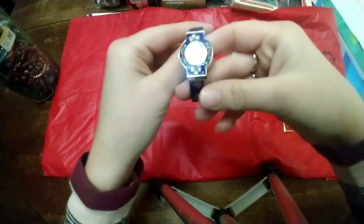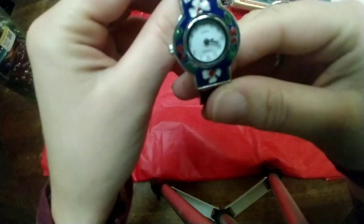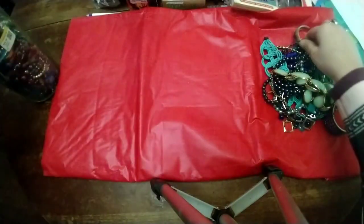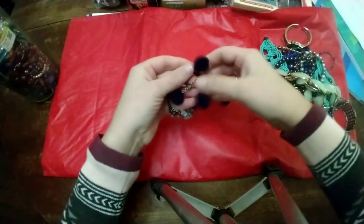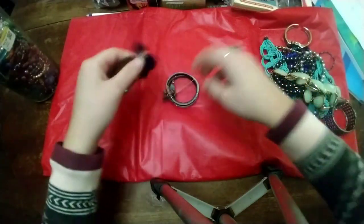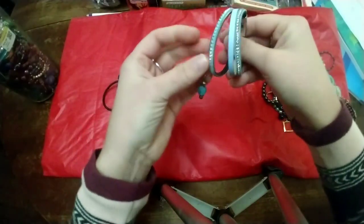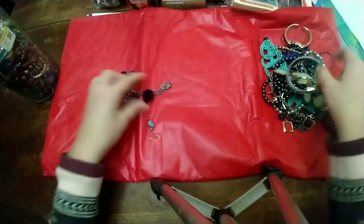I have this fun watch with enamel floral detail — it's not working, but it's pretty. Then I got this fun little bracelet — this is probably something you'd see at Claire's or a little boutique.